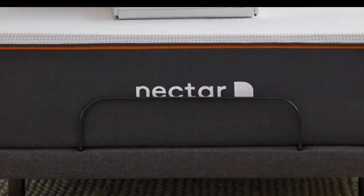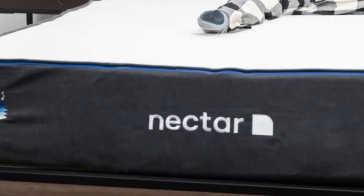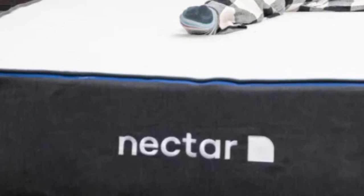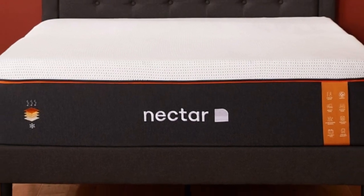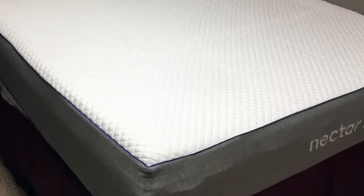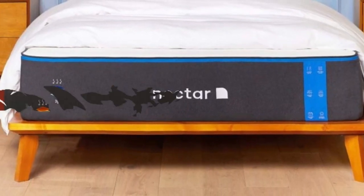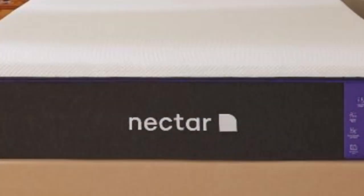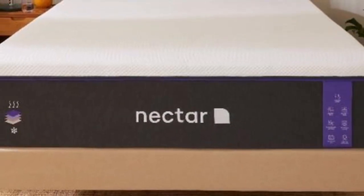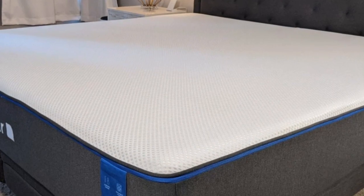The Nectar is an all-foam bed with two comfort layers: the top layer is gel-infused memory foam, 2 inches thick, and quilted into the mattress cover. The bottom layer is 3 inches of high-density polyfoam, which prevents you from sinking too deeply. Combined, the Nectar's comfort system uses 5 inches of foam, allowing it to cradle the body's pressure points and isolate motion, while these layers don't permit the deep sinking of traditional memory foam, helping ward off the feeling of being stuck in the mattress.